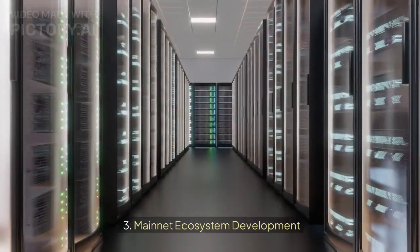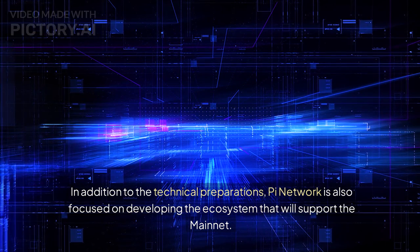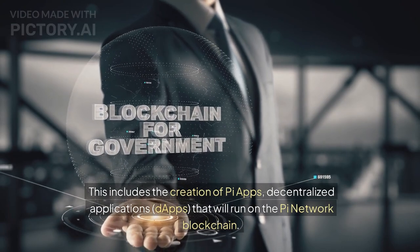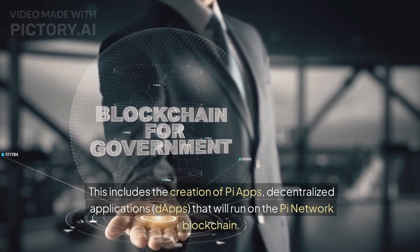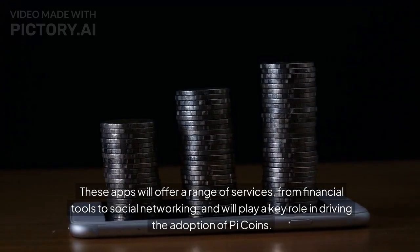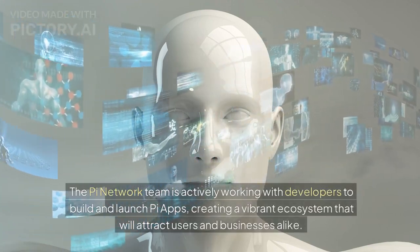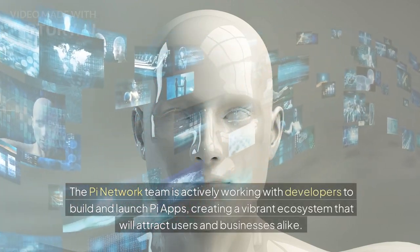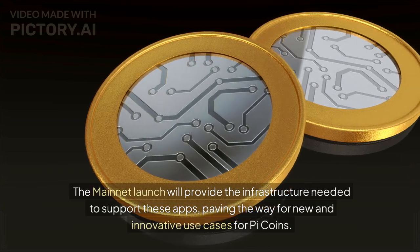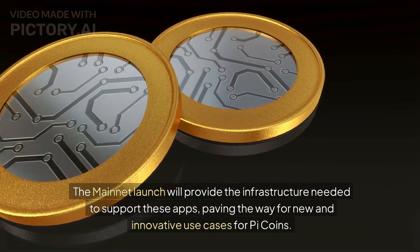In addition to technical preparations, Pi Network is focused on developing the ecosystem that will support the mainnet. This includes the creation of Pi Apps — decentralized applications, or DAPPs — that will run on the Pi Network blockchain, offering a range of services from financial tools to social networking. The Pi Network team is actively working with developers to build and launch Pi Apps, creating a vibrant ecosystem that will attract users and businesses and pave the way for new and innovative use cases for Pi Coins.